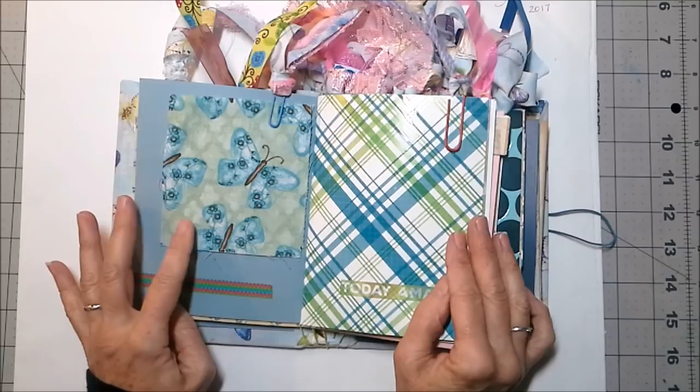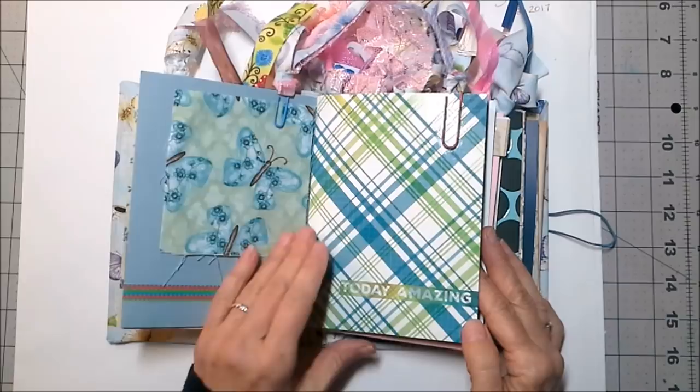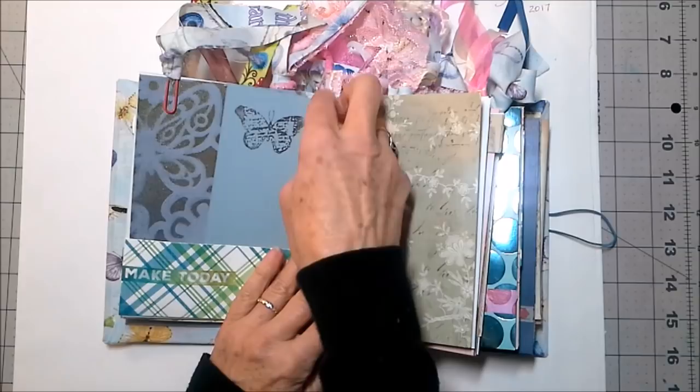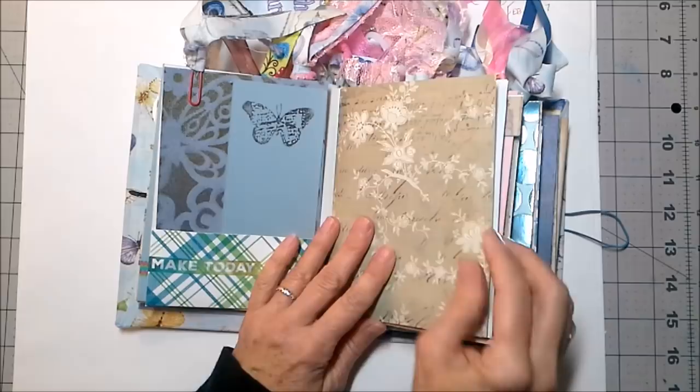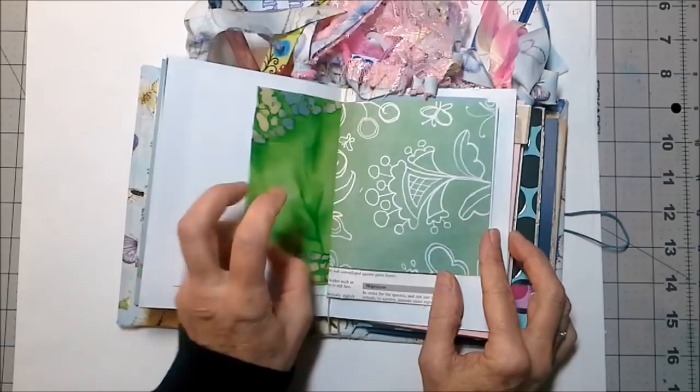I'm adding fabric swatches to these books, so I hope you enjoy those. I love this paper — it's got kind of a slick finish. Your washi tape says 'make today amazing' and there's a bookmark in here for you. Some inky papers — I'm loving inky papers. I finished these with some Tattered Angels Glimmer Mist so they sparkle like you just would not believe.